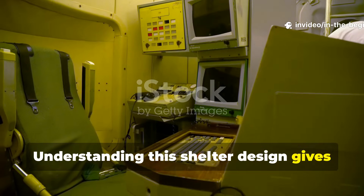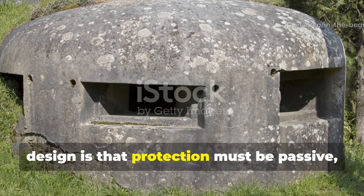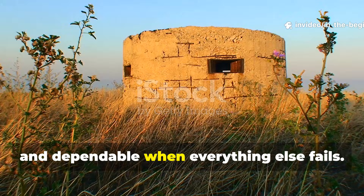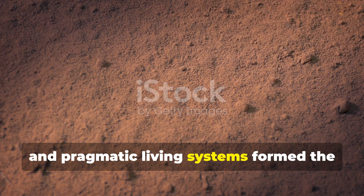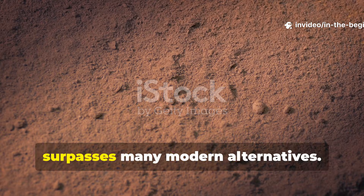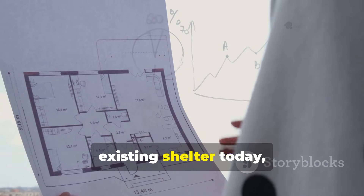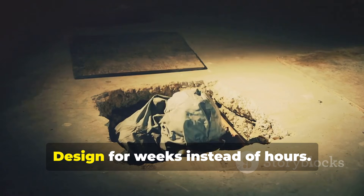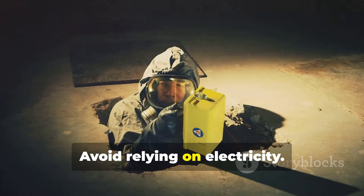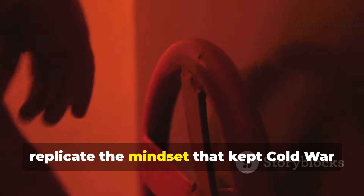Understanding this shelter design gives today's survivalists a framework for real resilience. The core lesson from Cold War shelter design is that protection must be passive, sustainable, and dependable when everything else fails. Earth shielding, manual ventilation, curved geometry, and pragmatic living systems formed the backbone of a design that still surpasses many modern alternatives. For anyone building or upgrading an existing shelter today, these principles offer a clear roadmap: start with mass and coverage, strengthen airflow, design for weeks instead of hours, avoid relying on electricity, and build for endurance rather than convenience. These steps replicate the mindset that kept Cold War populations prepared during a time when the world balanced on a knife's edge.